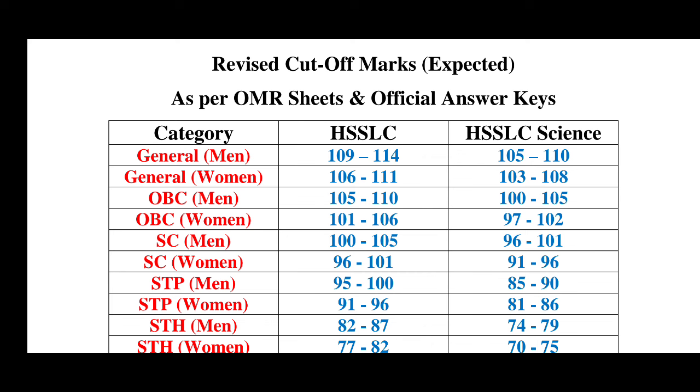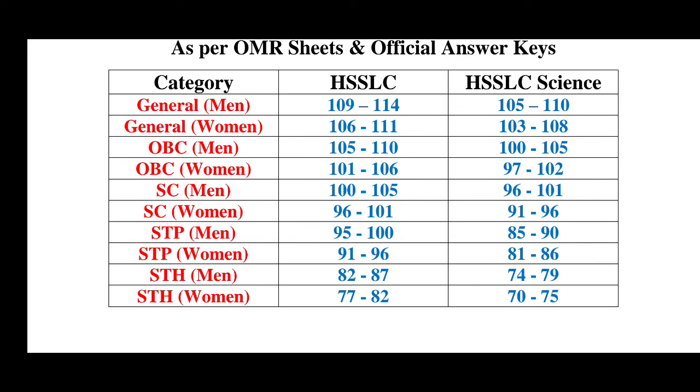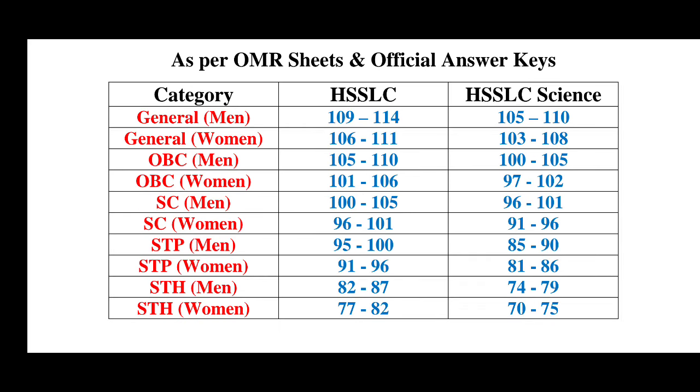Today we have revised cut-off marks expected as per OMR seats and official answer keys, which has already been published. This is a higher secondary level. We have category-wise cut-off marks — general men. When we look at SSLC higher secondary level, we have looked at general higher secondary, and we have looked at arts, science, commerce, and so on.